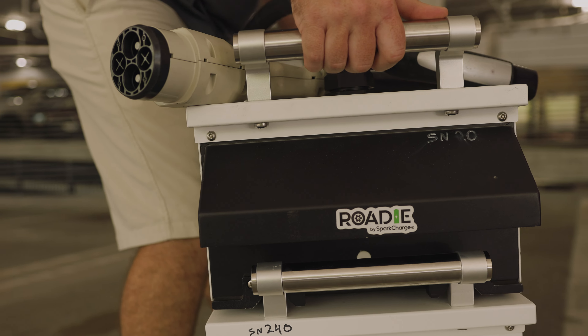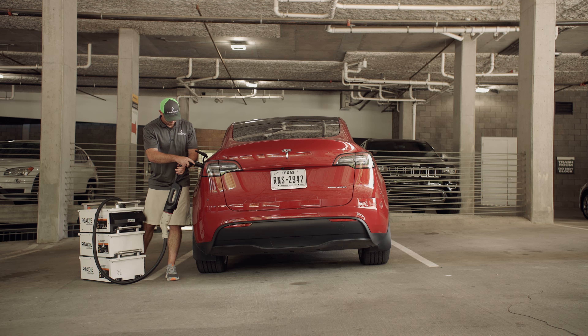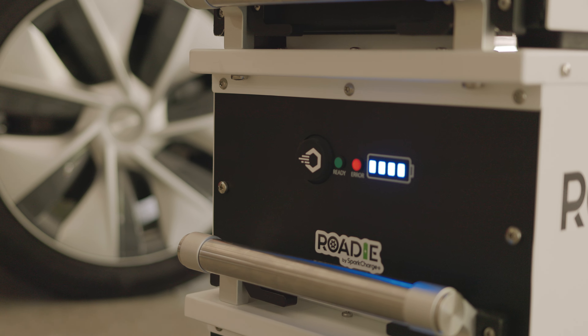to get home, to get back to a lot, wherever that may be. It's not really designed to be a full charge solution, but it is designed to prevent a vehicle from being towed.